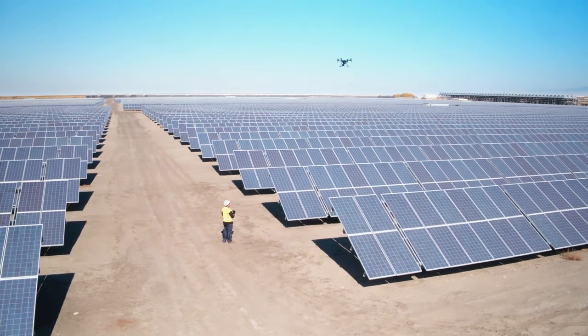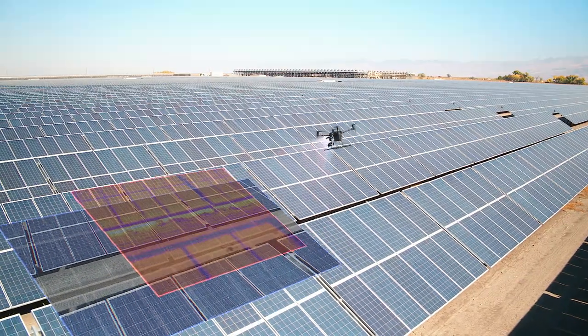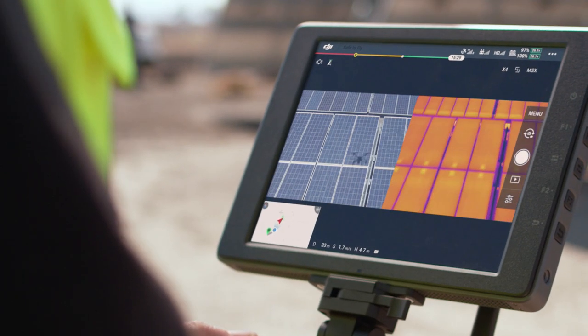Utilizing the XT2, we're able to rapidly assess every solar panel on our project, while simultaneously monitoring structural components and the environment as well. The dual-sensor capability is a game-changer. It provides all the data we need to schedule site maintenance in one flight, significantly increasing our productivity.